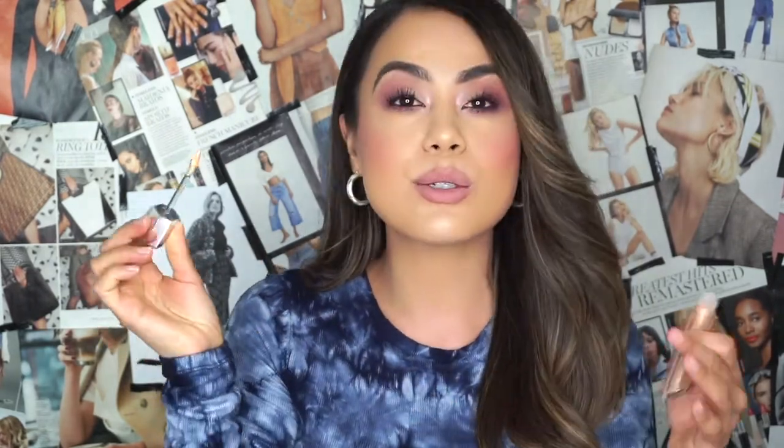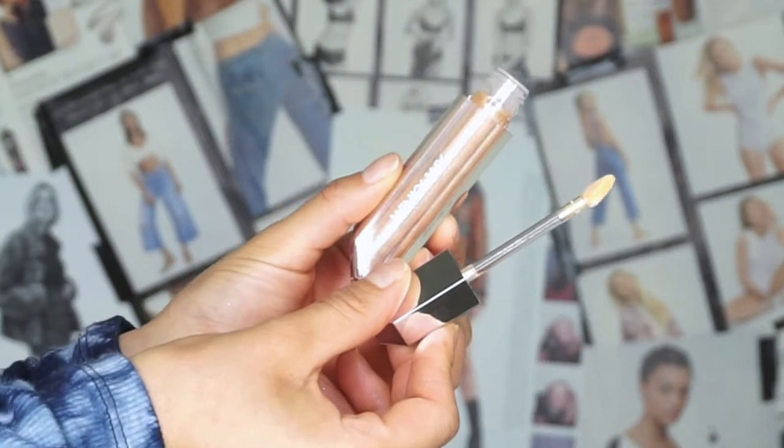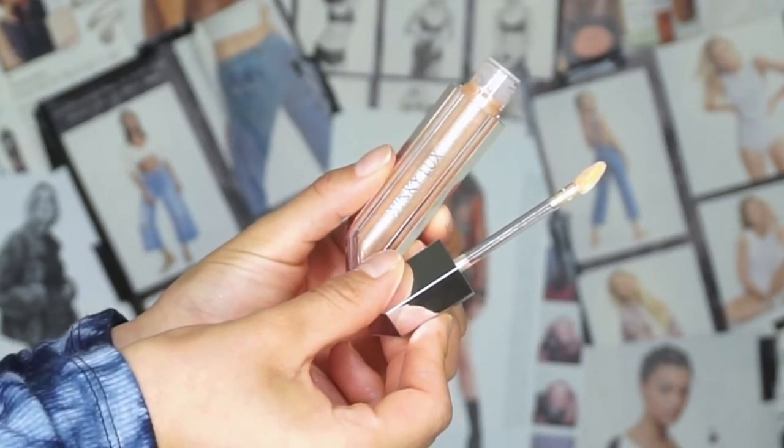Let's see what kind of wand we're working with — it's a doe-foot applicator, which I love. It has a nice little fine tip to it as well, which is a really nice bonus. I'm going to go ahead and swatch her on the back of my hand.